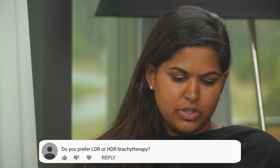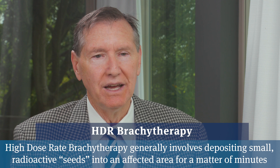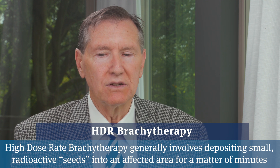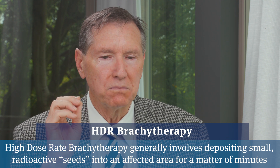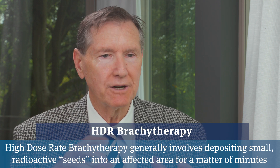Do you have a preference between LDR and HDR brachytherapy? LDR would be what we call low-dose-rate implanted radioactive seeds. HDR would be high-dose-rate implanted seeds. The LDR seeds are placed in the prostate in a 45-minute outpatient procedure and they remain there, emit radiation for a few weeks to a month, and then they die out and stay there forever.